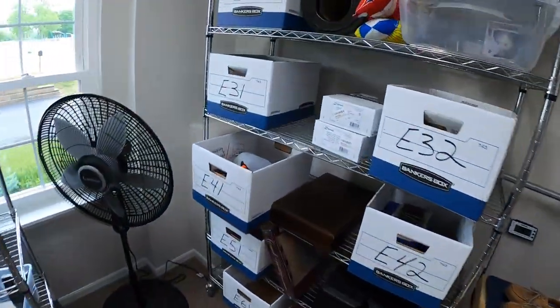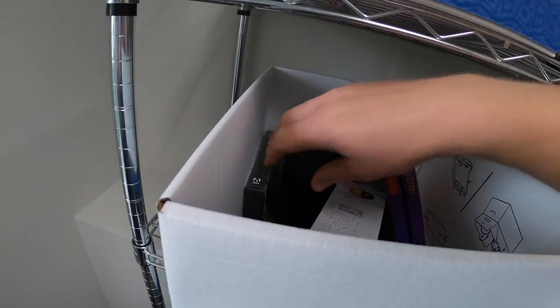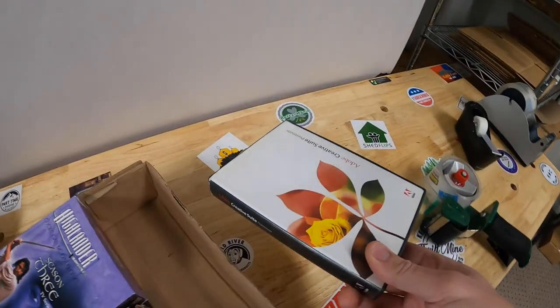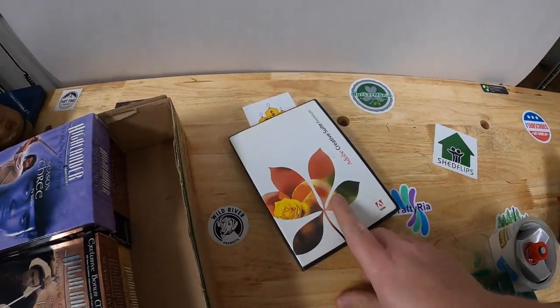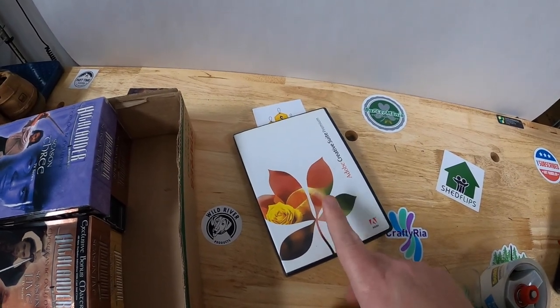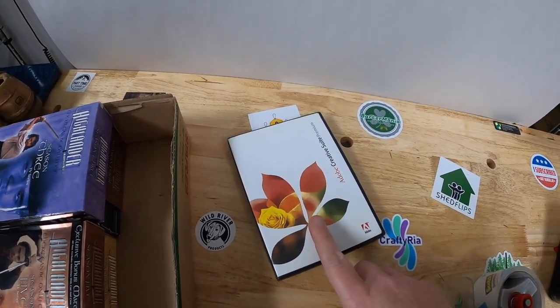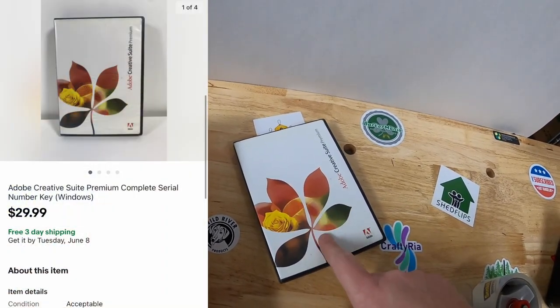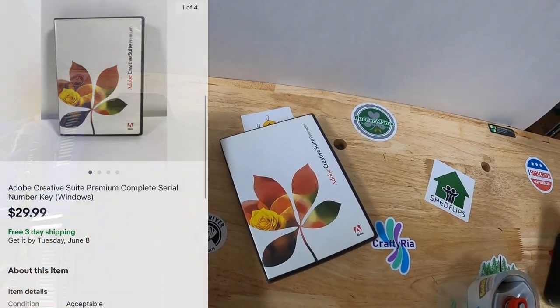Next is E31 — it is Adobe Creative Suite Premium. This is definitely something to look out for, guys. This is an older one so it's not as valuable, but some of these I've sold for close to $200. Keep an eye out for Adobe Creative Suite — CS5 is maybe one of the more sought-after ones. This one sold for $29.99 free shipping.